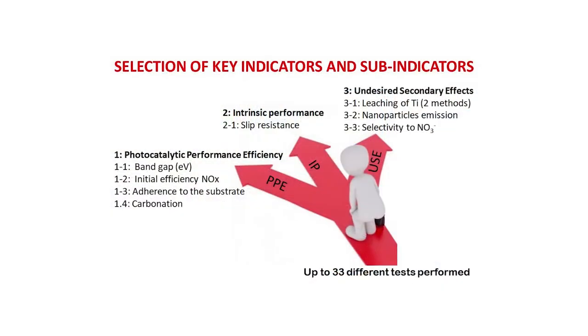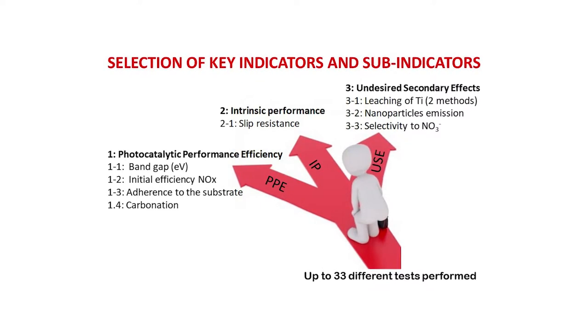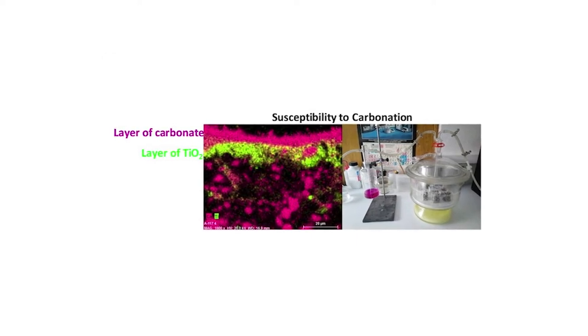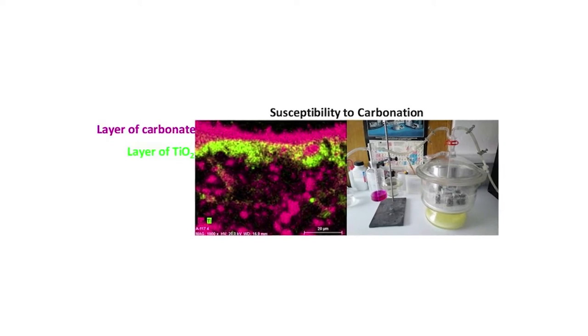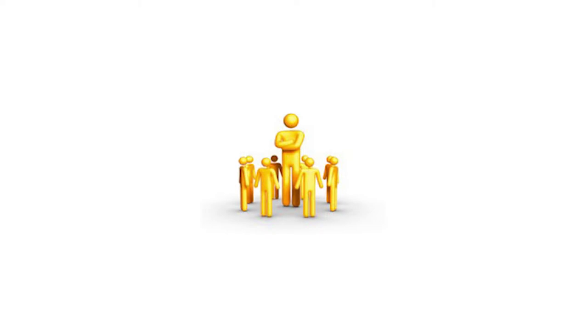On the grounds of those tests, key parameters were chosen to define photocatalytic efficiency, intrinsic behaviour, and undesirable side effect indicators and sub-indicators. Simple laboratory methods were proposed to establish sub-indicator values consistent with the platform findings — for items such as susceptibility to carbonation, for instance. The conformity criterion-based decision-making part of the tool was established by assigning values to ranges of results and weighting factors to indicators and sub-indicators. One of the products was then installed on a street in Madrid.